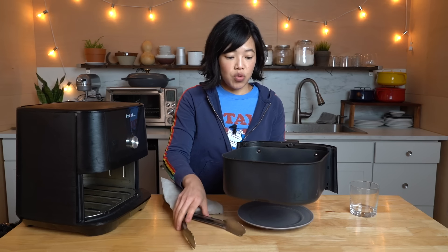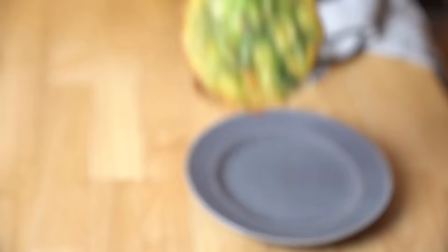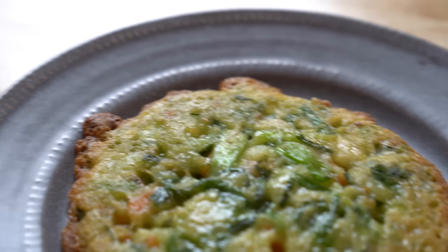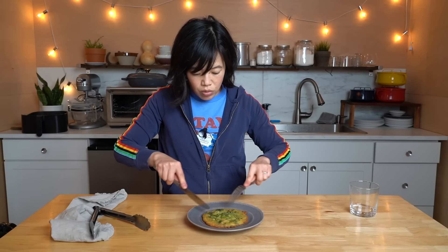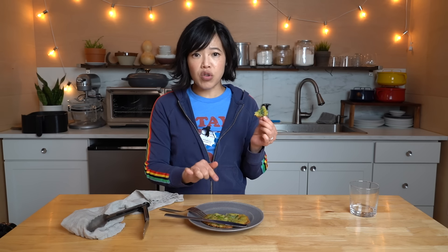My pajun is ready! This air fryer does a beautiful job crisping things up — look at that! That looks lovely — I can feel its crispness. Itadakimasu! Mmm, hot! Did you hear that crispiness on the edges? Really good. I did six minutes in the air fryer — I think you'd want to go seven or eight. The middle part isn't as crispy as the edges, so I think that could be improved with just a little bit more time.